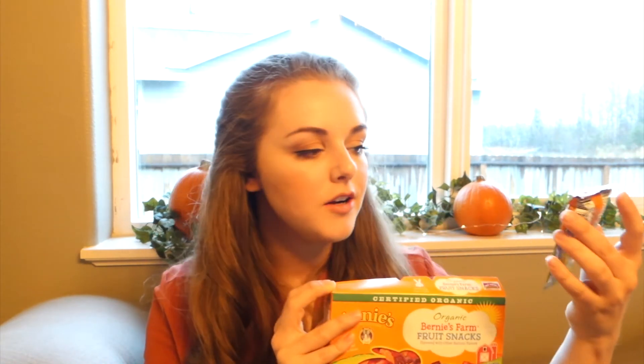Last but not least are these little organic fruit snacks. You could also do little bags of goldfish or chips or crackers, but I really like this Annie's brand — these fruit snacks are probably one of my favorite snacks they do. I also like their cheddar bunnies, but I didn't see them in a little box like this. If you threw these in the mix of everything I've shown you before, I think it'd be a really good option for those kids who are bummed out that you don't have any candy, and it's a much healthier alternative to a candy bar.